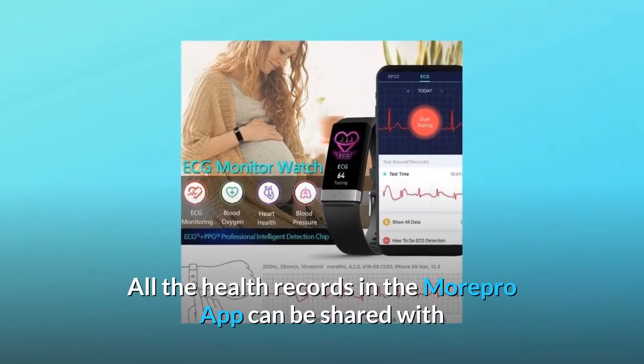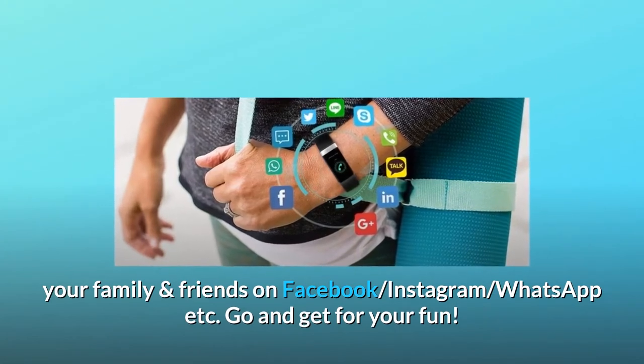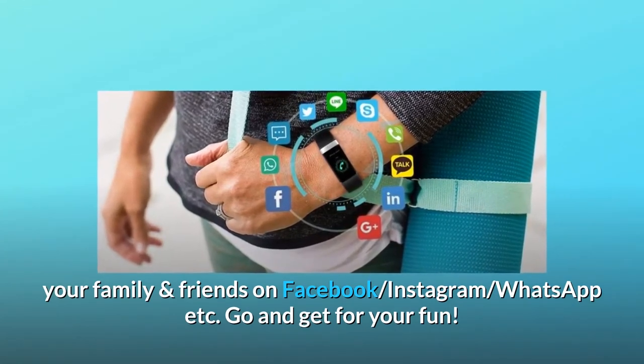All the health records in the MorePro app can be shared with your family and friends on Facebook, Instagram, WhatsApp, etc. Go and get it for your fun.